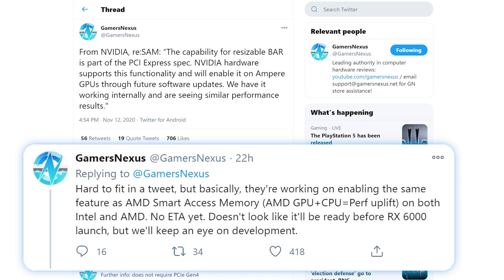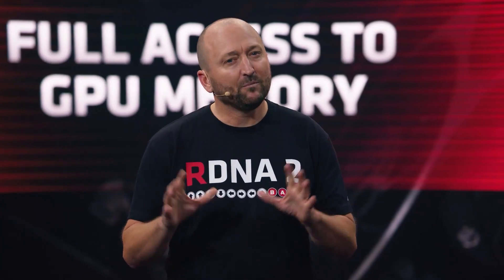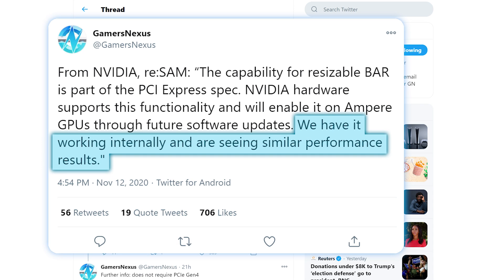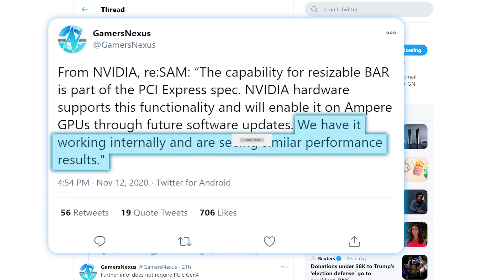Something is definitely weird here. SAM was built as something AMD could do specifically because they build both the CPU and GPU — the implication being that only AMD can deliver both high-performance processors and high-performance GPUs together. Yet NVIDIA claims they're able to do it not only on AMD's CPUs but Intel's CPUs too, meaning according to them it has nothing to do with AMD's architecture. Not only that, but AMD requires you use a 500 series board along with their newest 5000 processors, while NVIDIA's version clearly doesn't require the 500 series. All I can think is that maybe AMD's implementation is faster, but NVIDIA seems to think otherwise. Make sure to subscribe to find out more when it's released.